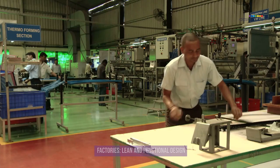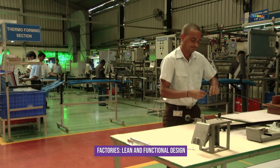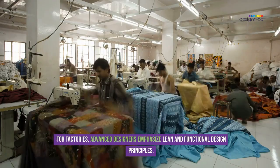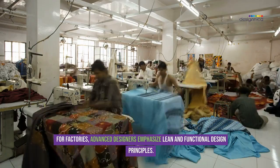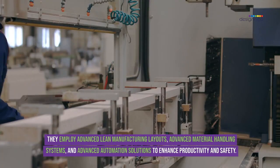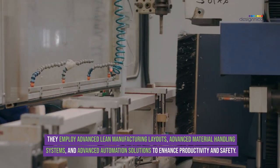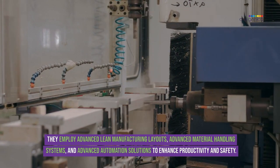For factories, advanced designers emphasize lean and functional design principles. They employ advanced lean manufacturing layouts, advanced material handling systems, and advanced automation solutions to enhance productivity and safety.